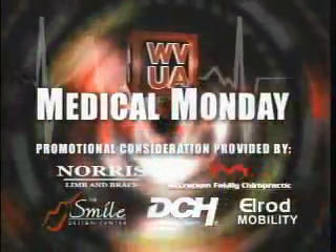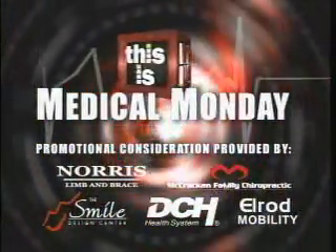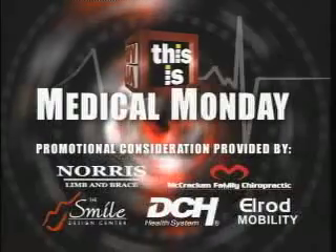We are just tickled pink to bring you a brand new sponsored segment today on First at Four. It is called Medical Monday. Each Monday, I'll be talking to one of our sponsors from the medical community about the services that they provide. My guest today on the first ever Medical Monday segment is none other than Dr. Earl Heidrick from Smile Design Center. Thank you very much for being with us today.